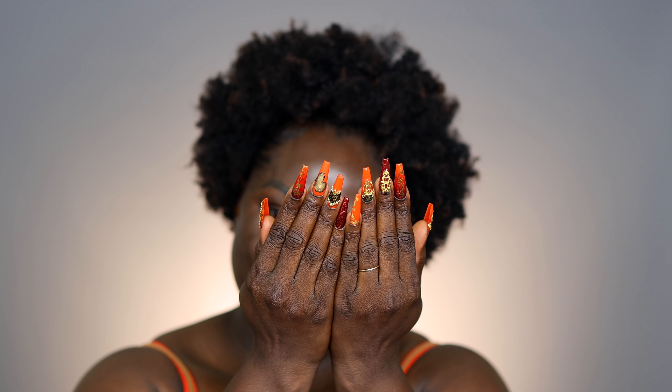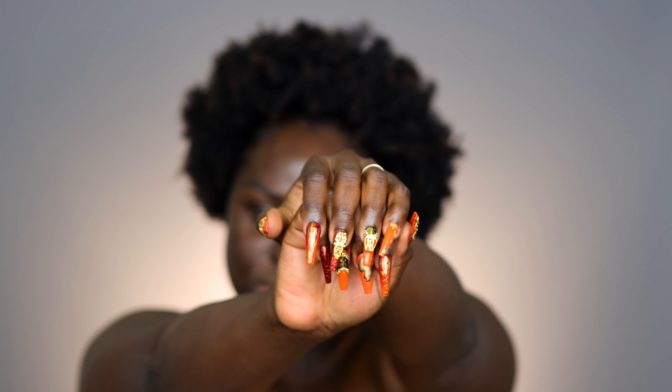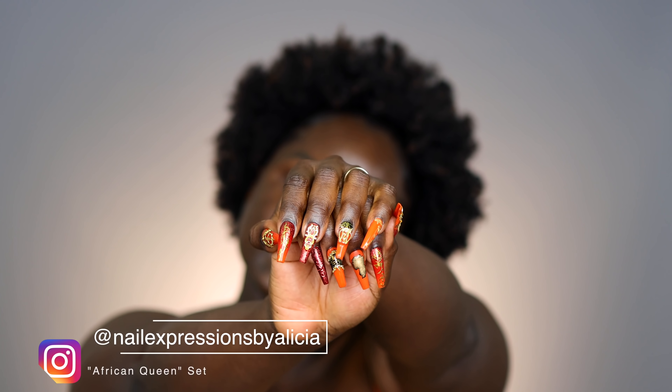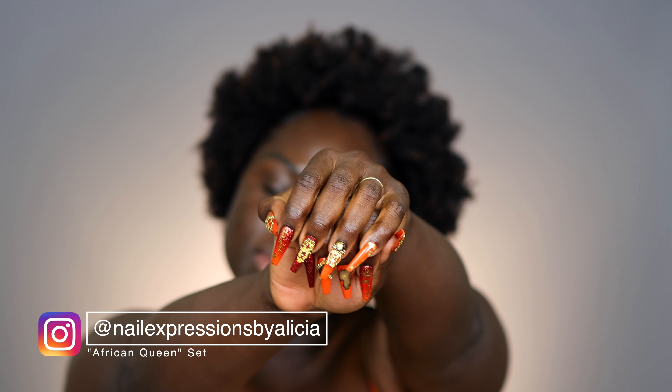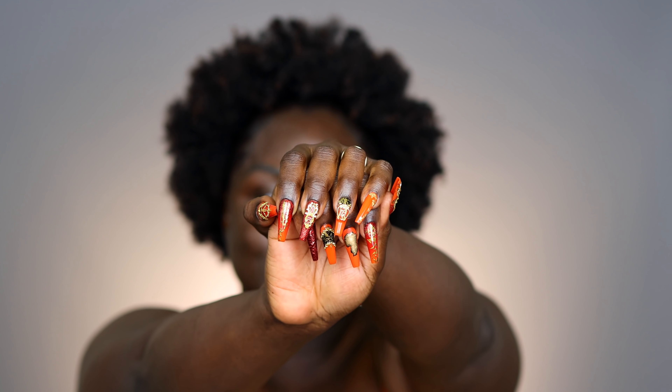Since we're on the subject — my nails are press-ons once again. These ones are from Nail Expressions by Alicia, she's on Instagram. These are custom made, so I don't know if she'll be willing to recreate these for you. You guys know I love a good orange and gold combo, and these are just right up my alley.